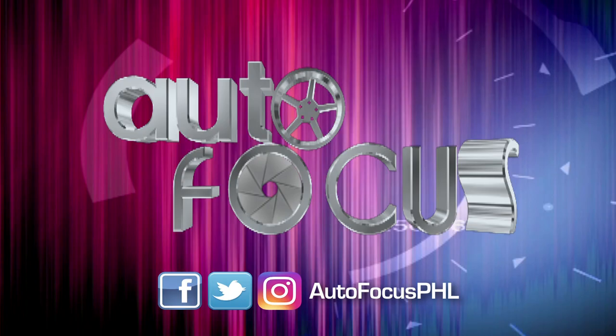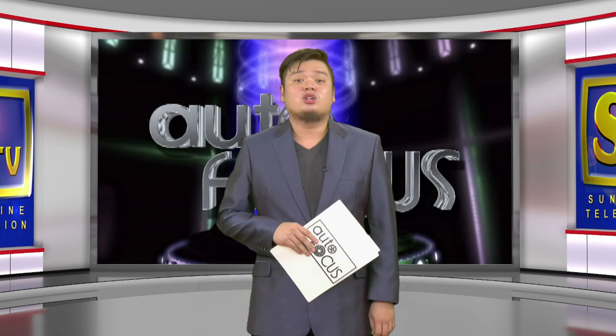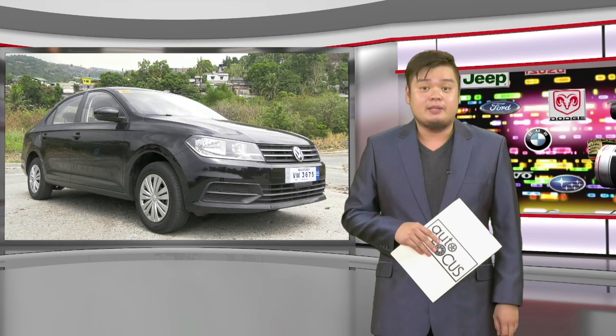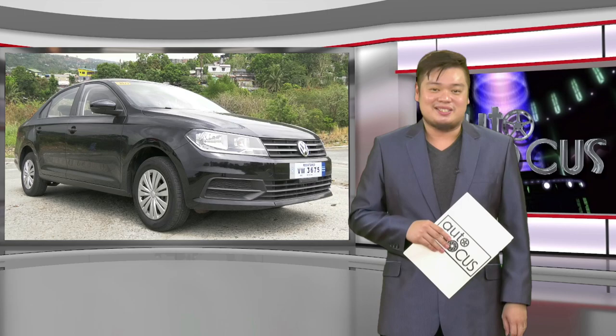Welcome back to Autofocus, the automobile show. We start this edition of your electronic magazine with a review of one of the latest automobile models from Volkswagen. This car review is all about a car that made many people curious about how it would compete with other models in its segment — none other than the Volkswagen Santana, the carmaker's newest entry to the subcompact category.